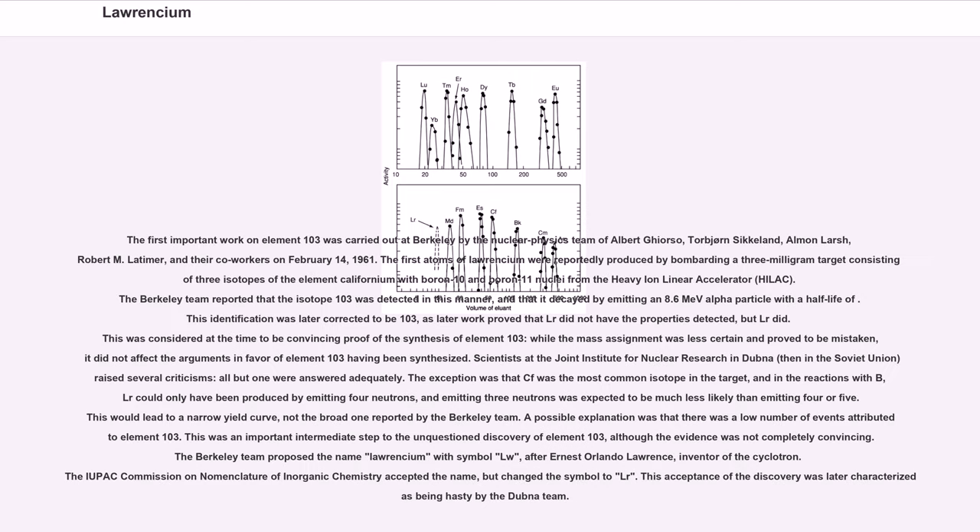The first important work on element 103 was carried out at Berkeley by the nuclear physics team of Albert Ghiorso, Torbjørn Sikkeland, Almon Larsh, Robert M. Latimer, and their co-workers on February 14, 1961. The first atoms of Lawrencium were reportedly produced by bombarding a 3-milligram target consisting of three isotopes of californium with boron-10 and boron-11 nuclei from the heavy ion linear accelerator, HILAC.